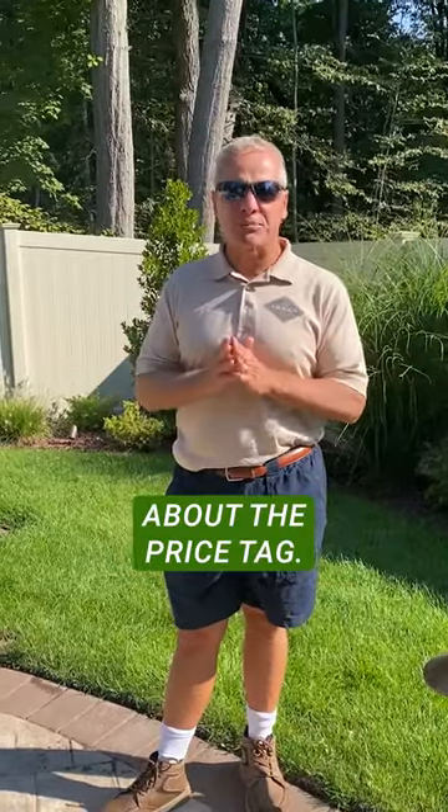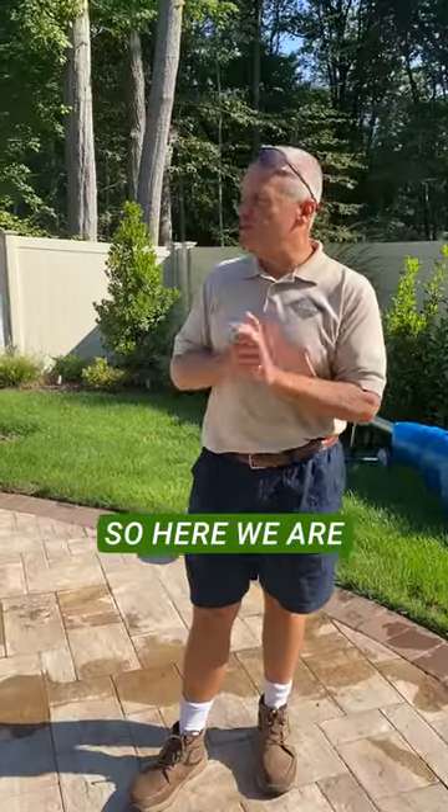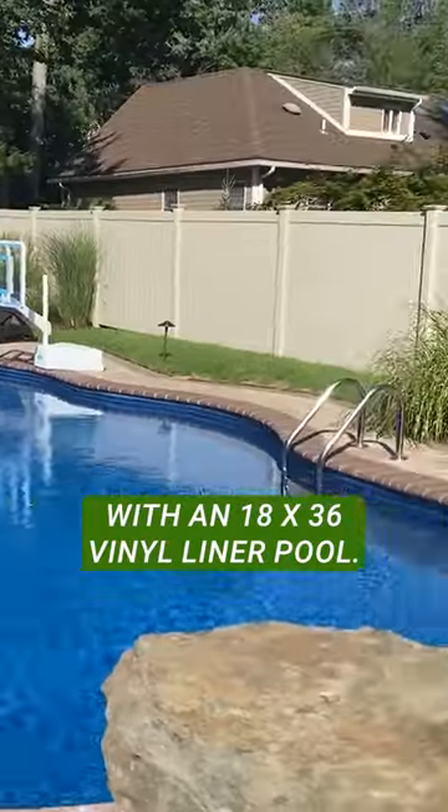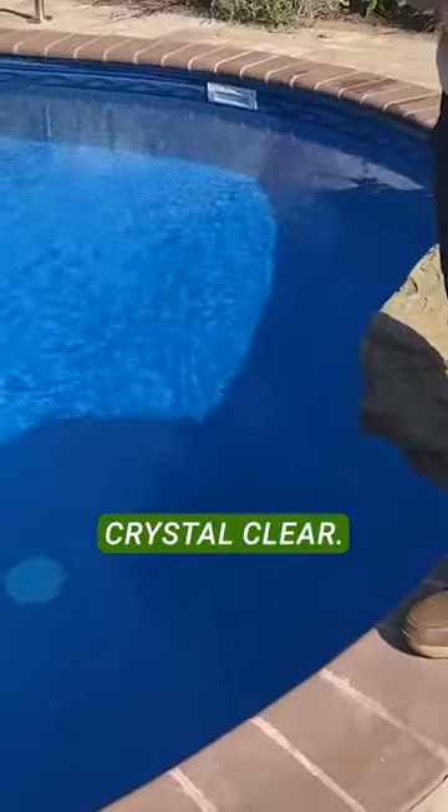I don't want anybody to get scared about the price tag. The pool is actually one of the cheapest elements of the whole backyard. Here we are with an 18 by 36 vinyl liner pool. Look how clear this water is — it has a salt system that keeps the water crystal clear.